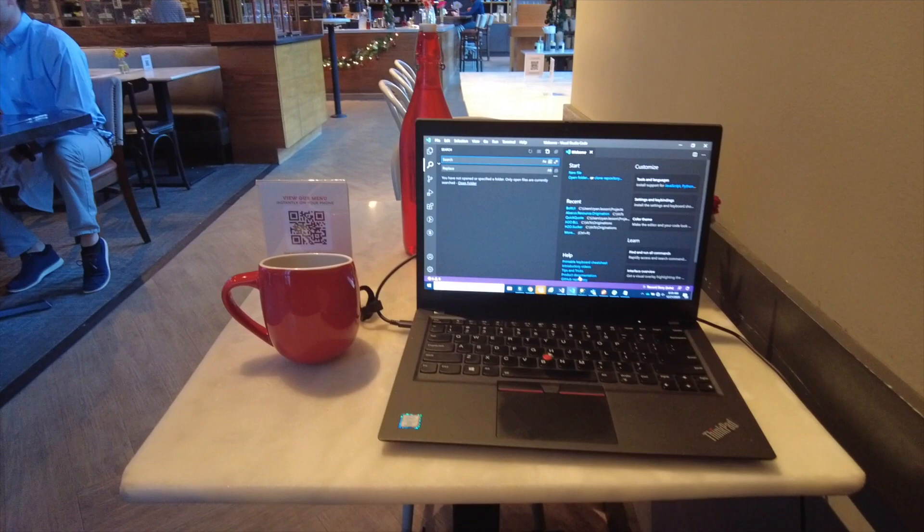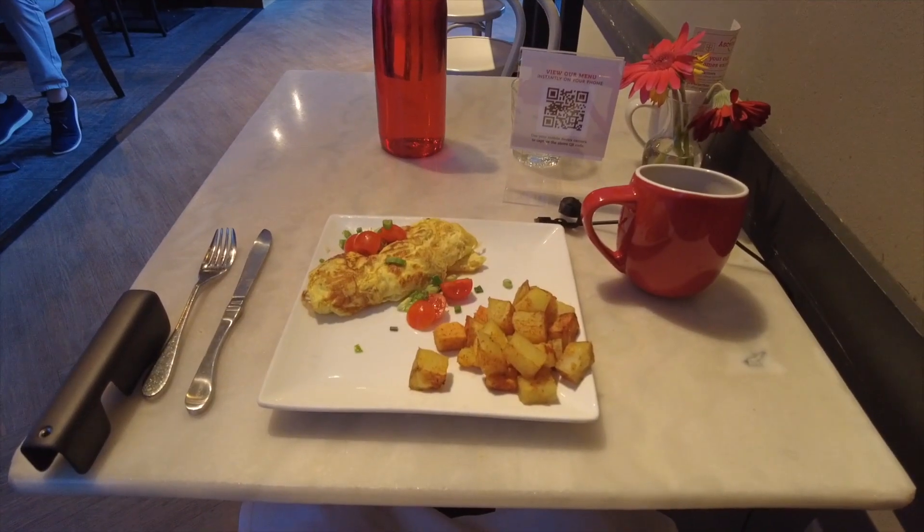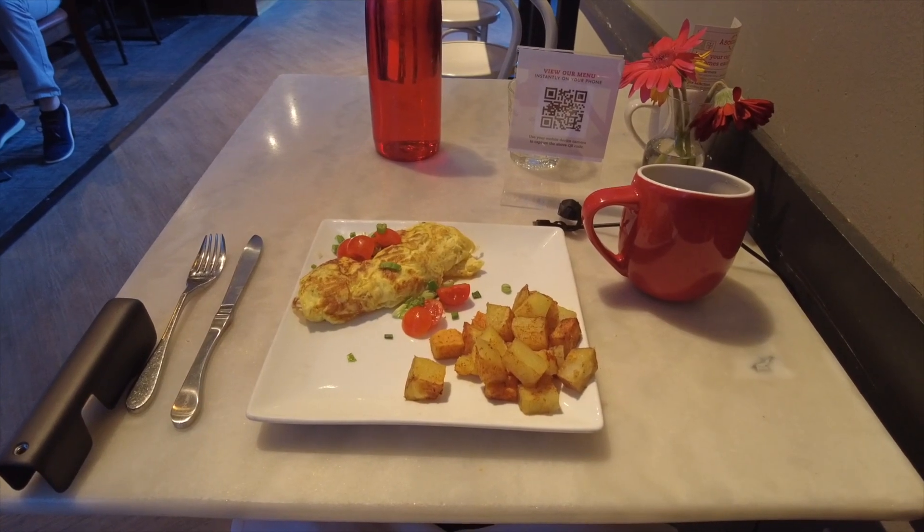Here is my setup and I love this red mug they gave me. I was getting hungry around this time, so I decided to order the Ascension omelet. Here it is.